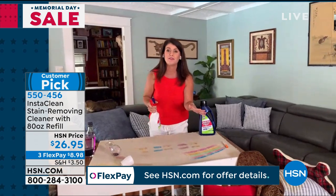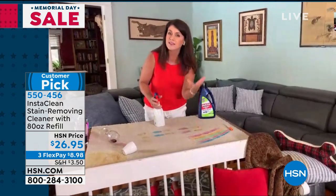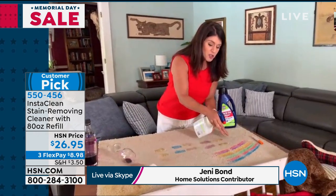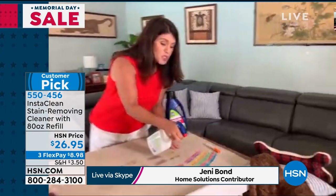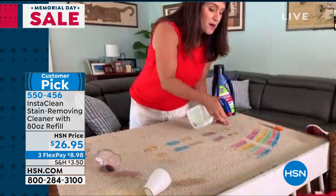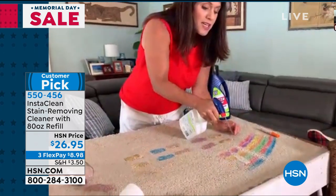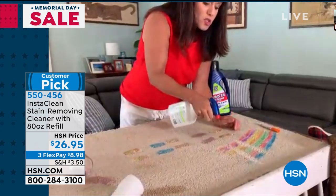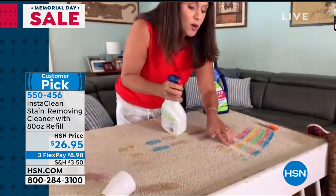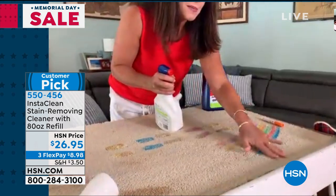I made a couple of messes like we would have in the studio, but also some real messes from my house — markers, paint. The kids are still at school. You take InstaClean, you don't need water. You just spray it and it mobilizes those stains, lifts them and penetrates them. This could be a blue carpet or a red carpet — there is no chlorine, there's no bleach. It's taking out the red, taking out the orange, and that carpet is clean. You don't have to blot it, rinse it — there's no residue.